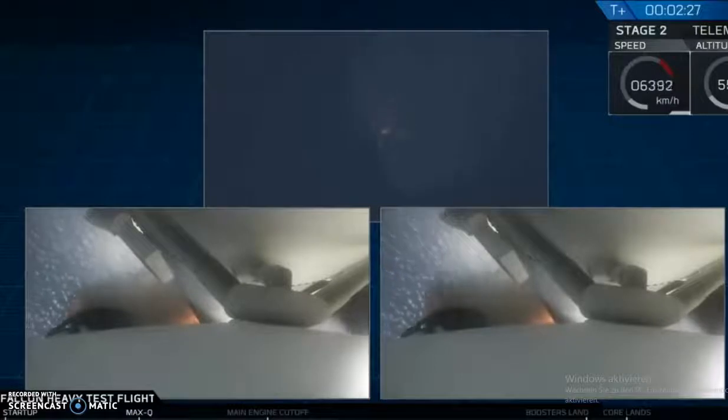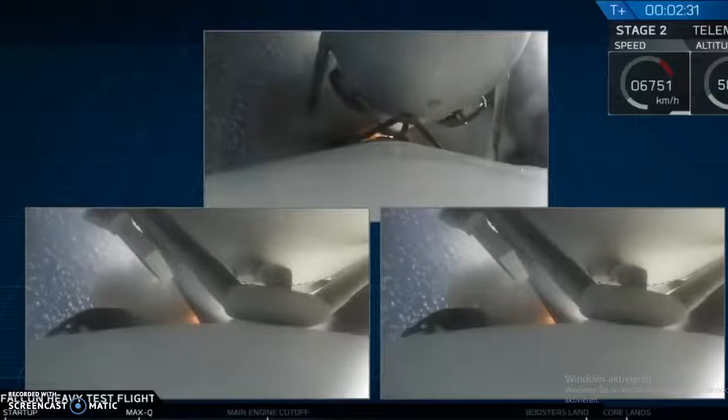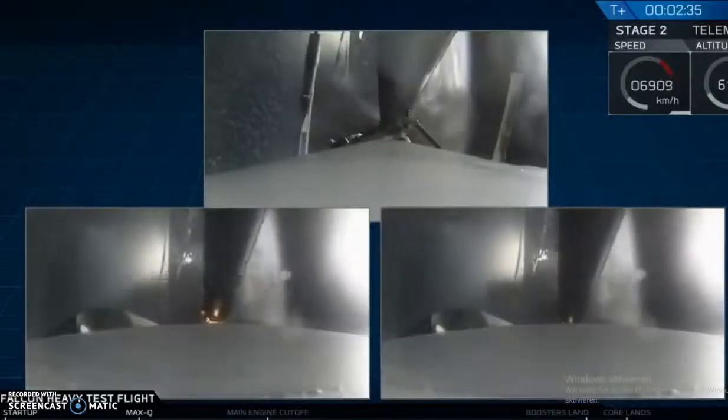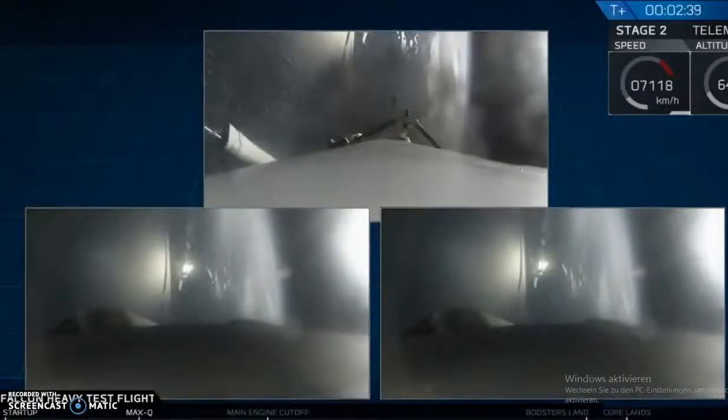Major event coming up: side boosters shutdown and separation.